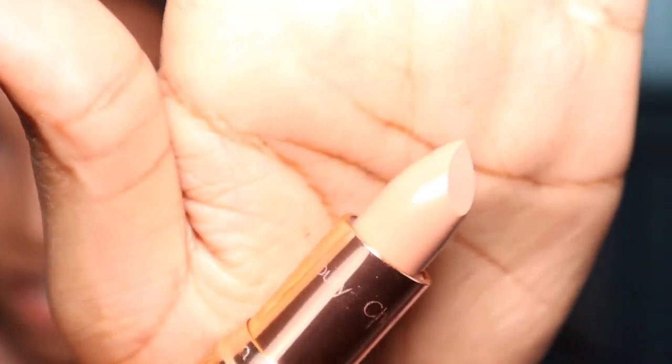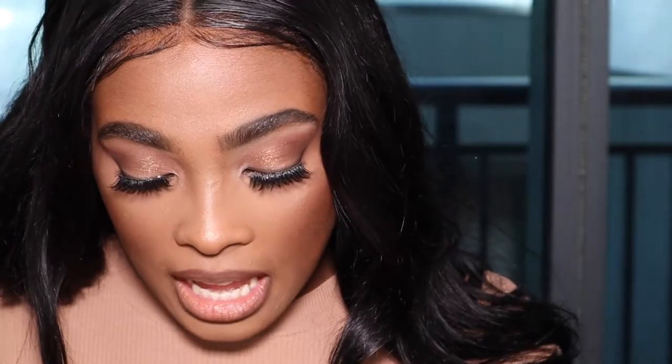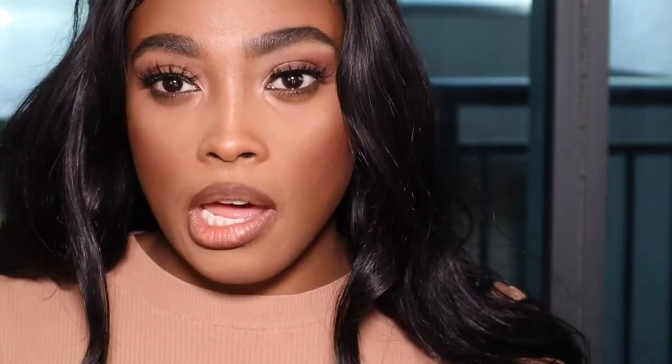I'm going to be trying on Nude Kate — I haven't even used this one yet. This one is Nude Kate and it's like a yellow-toned nude color.